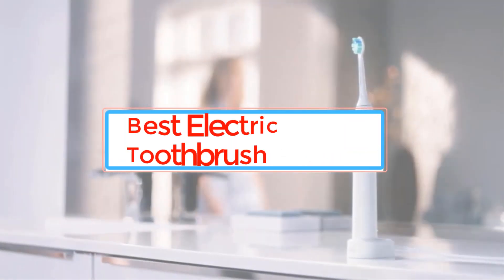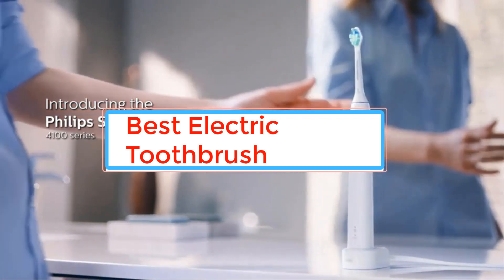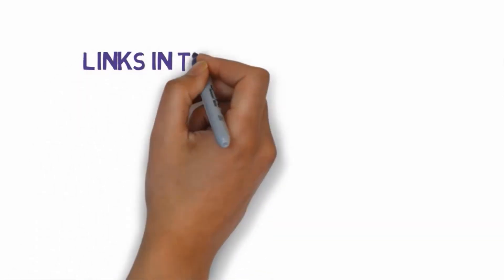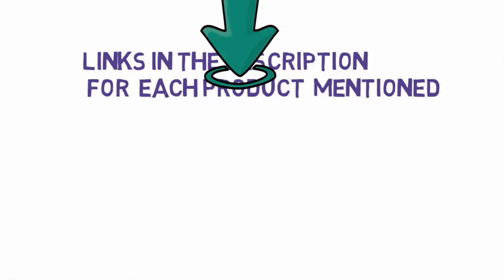Are you looking for the best electric toothbrush? In this video we will look at some of the best electric toothbrushes on the market. Before we get started, we have included links in the description, so make sure you check those out to see which one is in your budget range.